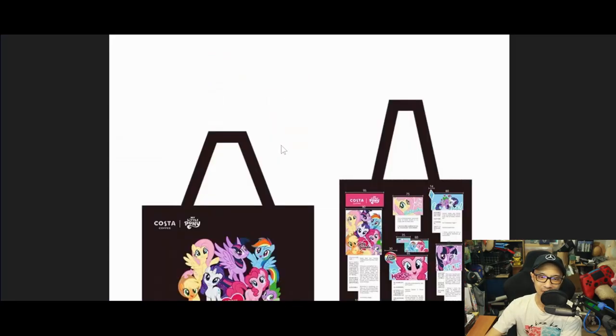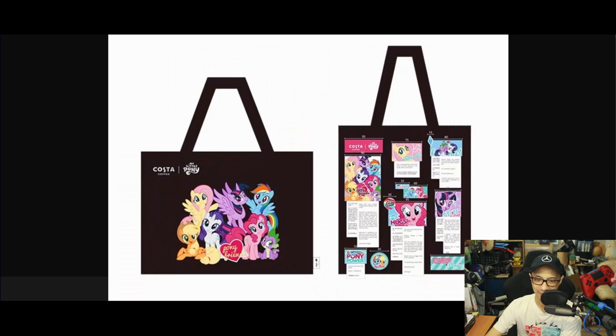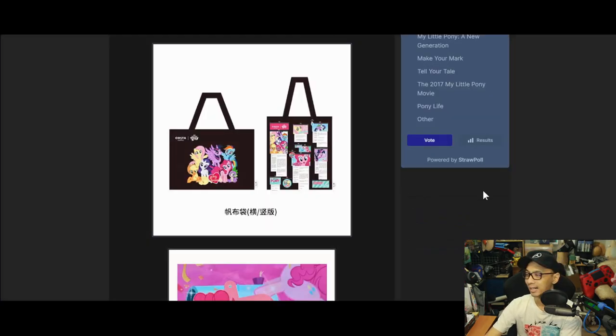I'm just happy to see that other countries are getting the chance and opportunity to enjoy what we've enjoyed and still do enjoy. I really want to get that tote bag, but yeah, that's the news for this week.